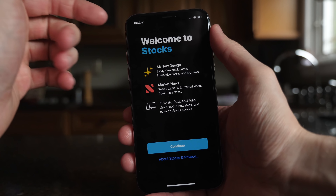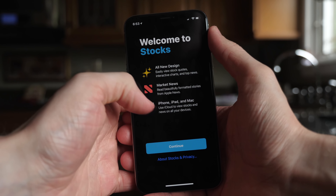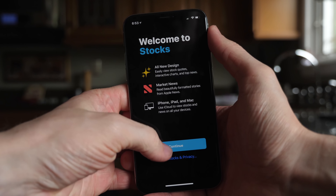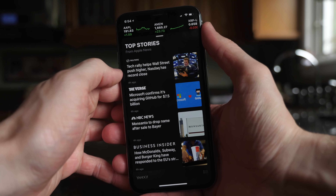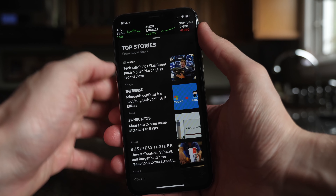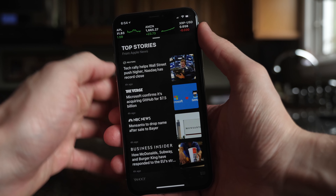The Stocks app got a huge upgrade in iOS 12 with an all-new design. Apple News is directly integrated inside the app, mostly showing business stories, and it will sync on iCloud. There's a market news ticker at the very top you can scroll through, and the line charts look great.